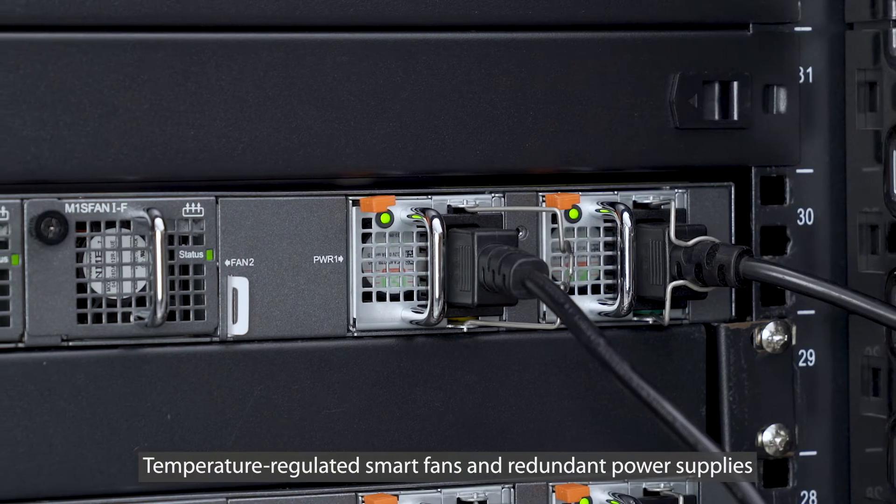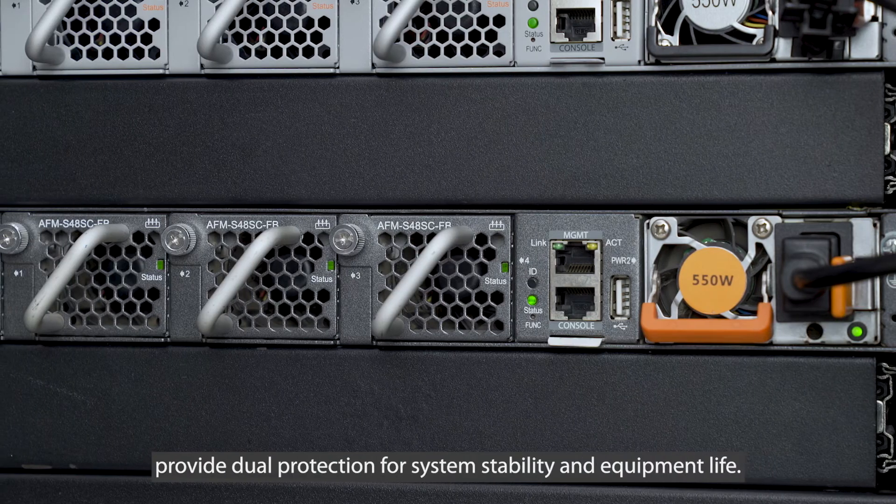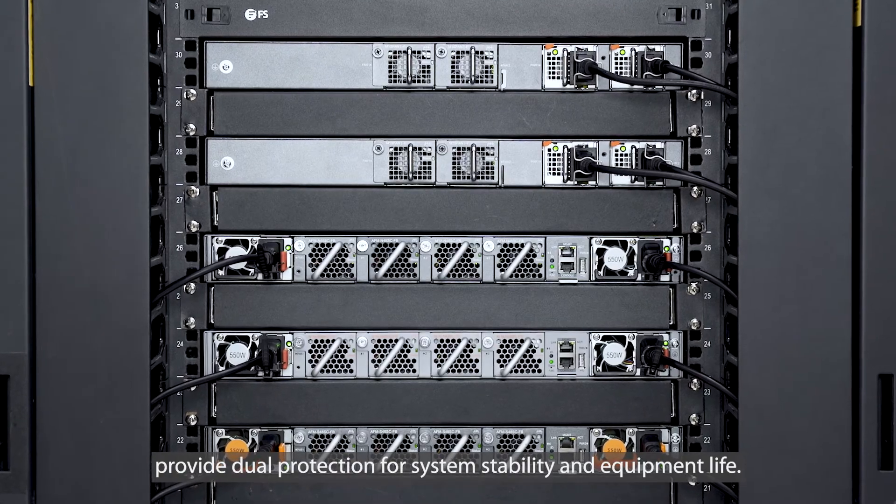Temperature-regulated smart fans and redundant power supplies provide dual protection for system stability and equipment longevity.